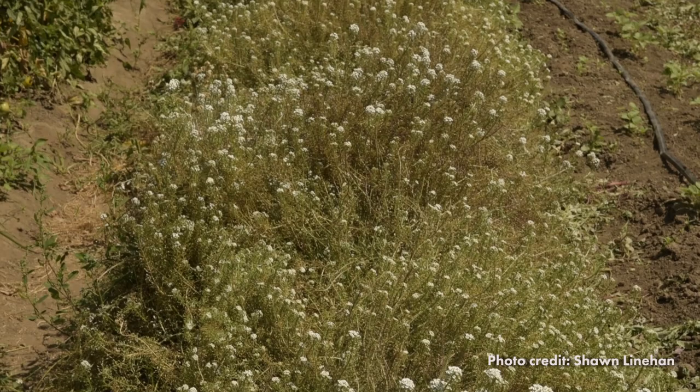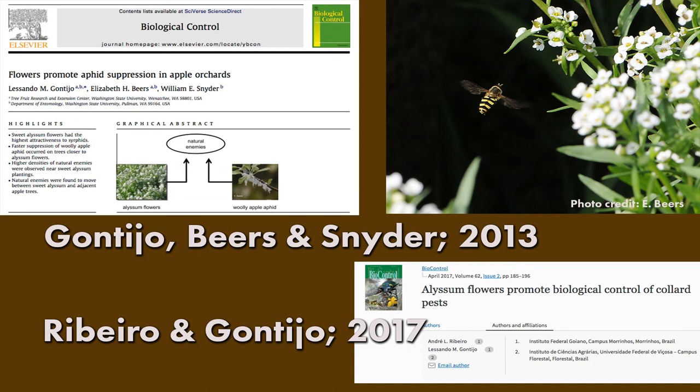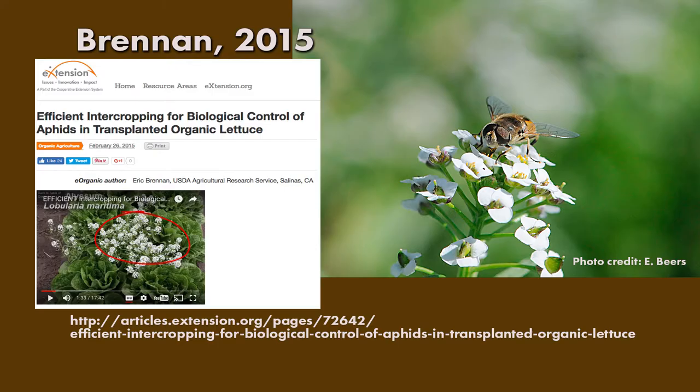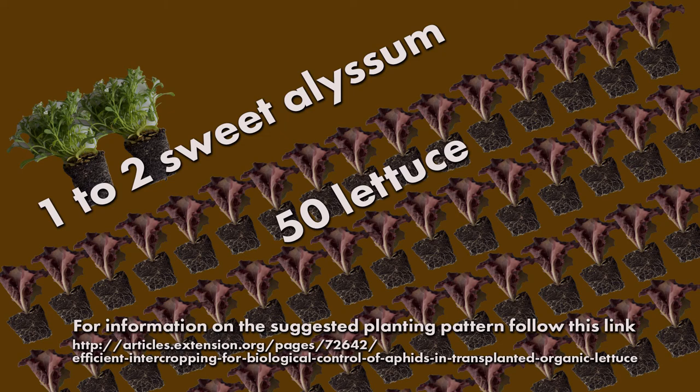You can make your farm more hospitable for syrphid flies by planting flowers that provide nectar for adult flies, such as sweet alyssum. Studies in apple orchards and collards have shown that planting sweet alyssum greatly increased the population of syrphid flies, leading to reduced aphid infestations. Research out of California has looked at how to most efficiently intercrop sweet alyssum to attract aphid predators to lettuce fields. Their work indicates that as few as 1 to 2 alyssum transplants per 50 lettuce transplants is sufficient.